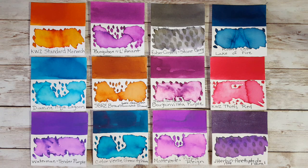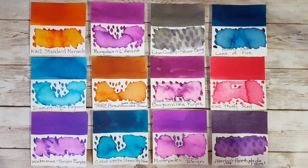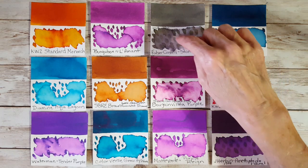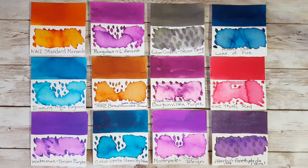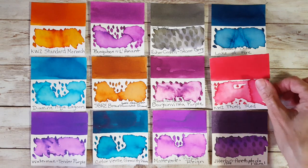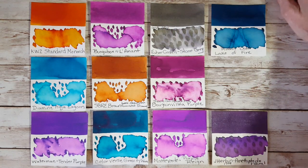Okay, so our starting point is January 2021 — these were my 12 favorites. I still get really excited about them. I know automatically that the KWZ Standard Monarch is a keeper. I also really love the Faber-Castell Stone Gray — those two are definitely staying. I absolutely love Waterman Tender Purple and I'm using it almost all the time now. For reds, I still love KWZ Thief's Red, but I've got at least two others I use more now, so I'm going to take that one off.